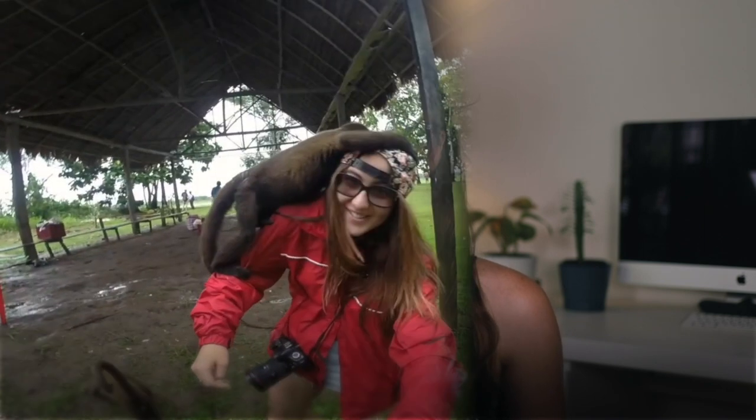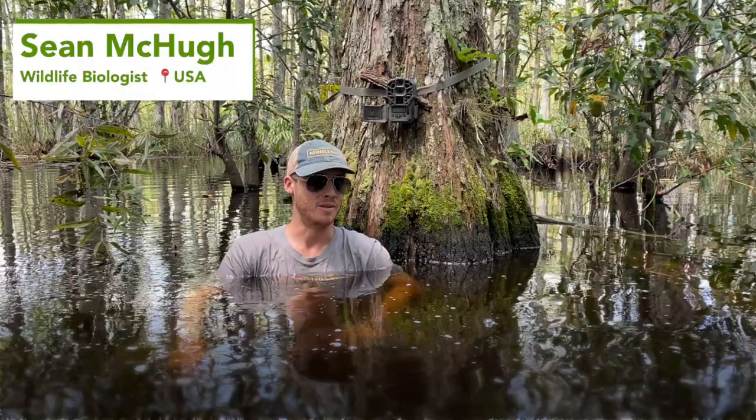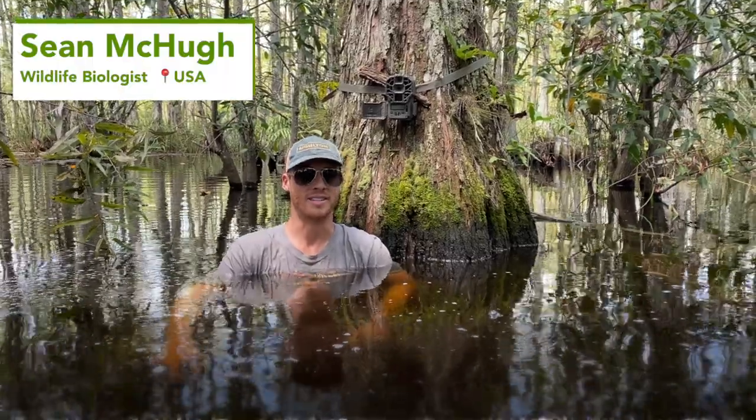I'm your host Romy Castellino and I'm a conservation scientist, writer and photographer. Every episode we'll be introducing you to new animals caught on camera traps around the world, and we're getting some footage from Mongabay — these are some of the lengths we go to in order to get our SD card footage.